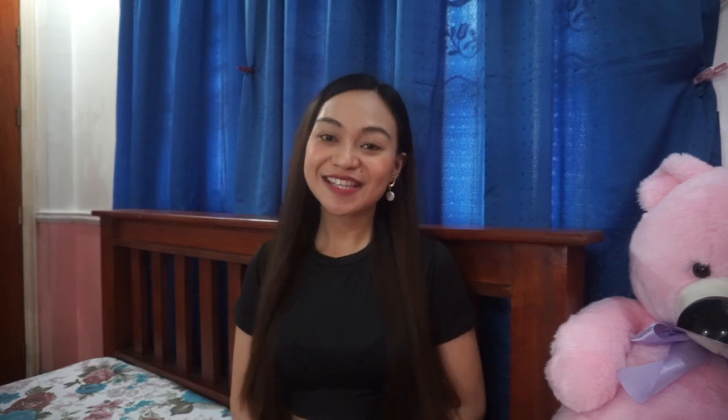I've been so addicted to Shopee and I keep adding to cart. I don't know — siguro kasi it's just a girl thing. And it makes me happy when I have new clothes or things. So anyway, I will categorize the Shopee hauls from tops, bottoms, and accessories. I'm really excited to show you guys the things that I've got. So without further ado, let's get started.